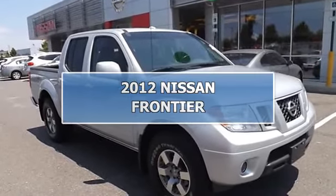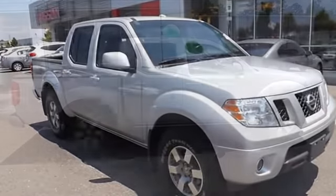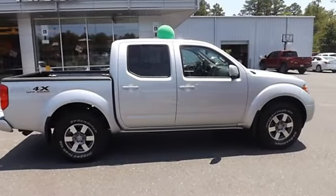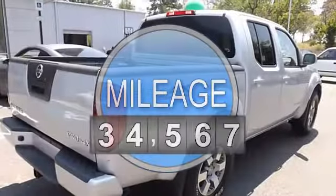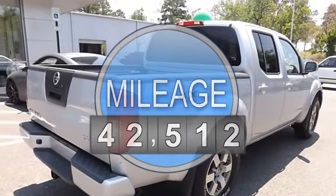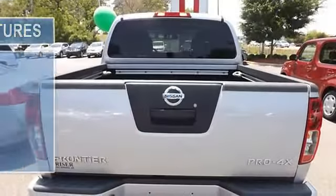2012 Nissan Frontier PK. This vehicle features the following equipment: Automatic, 4-liter 6-cylinder, aluminum wheels, keyless entry, tinted glass, bed liner, cargo lamp, towing package.